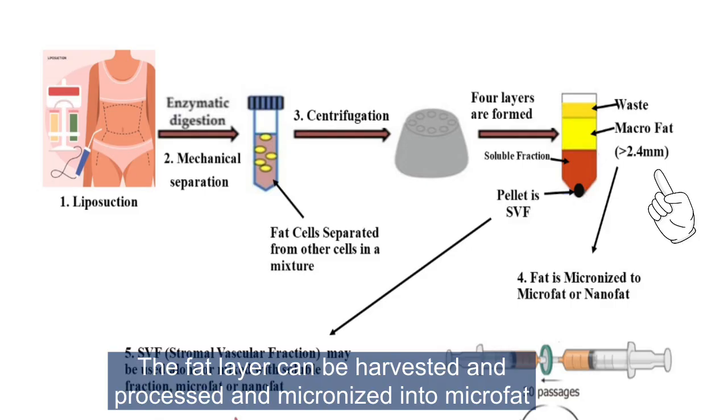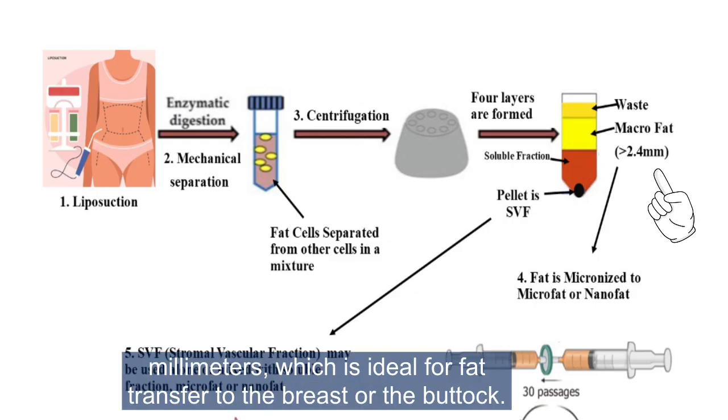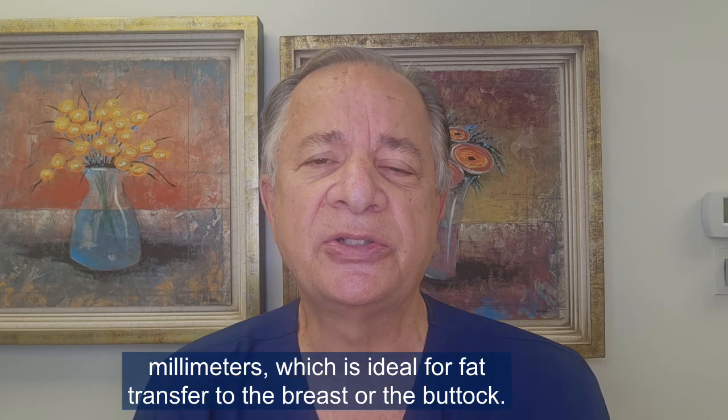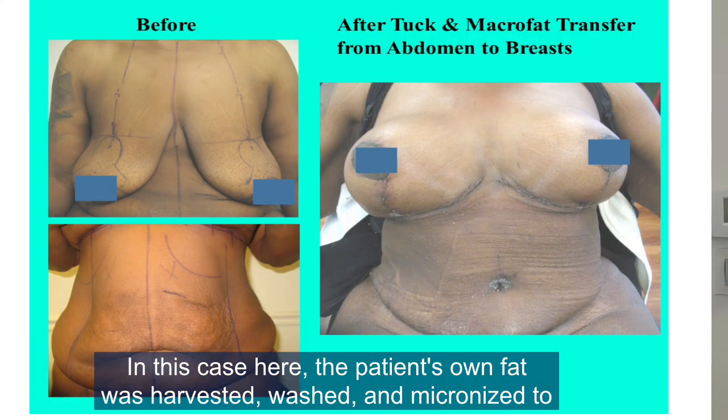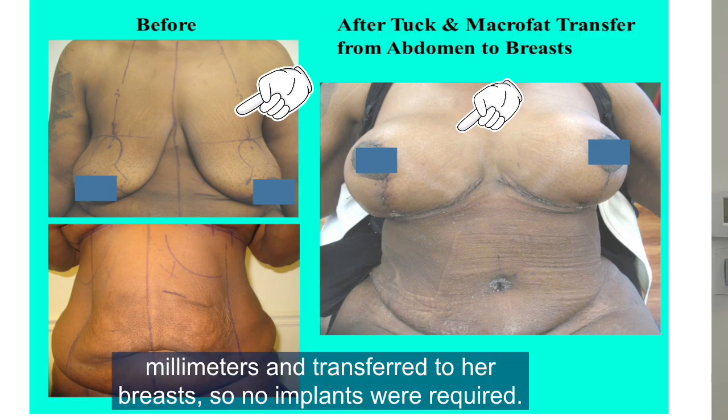The fat layer can be harvested, processed, and micronized into microfat globules of about 2.4 millimeters, which is ideal for fat transfer to the breast or the buttock. In this case, the patient's own fat was harvested, washed, and micronized to microfat globules of about 2.4 millimeters and transferred to her breast, so no implants were required.